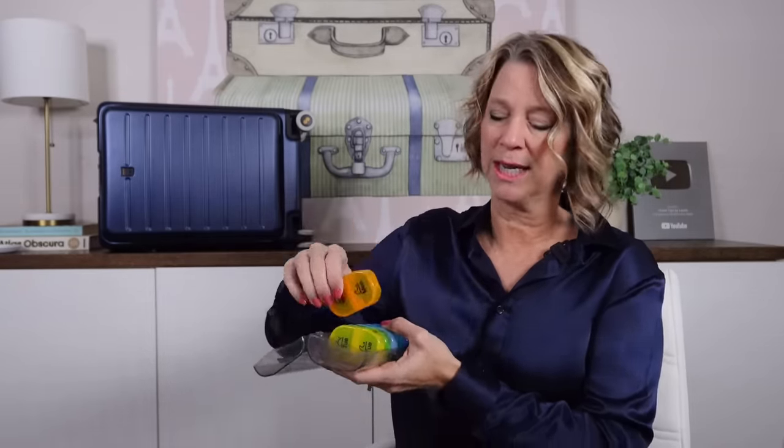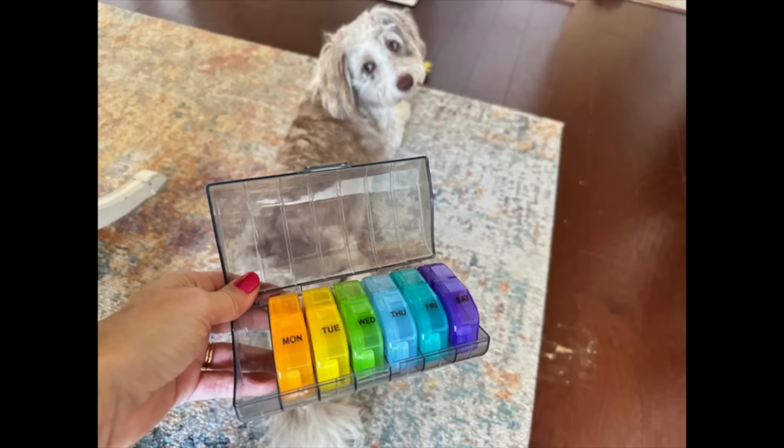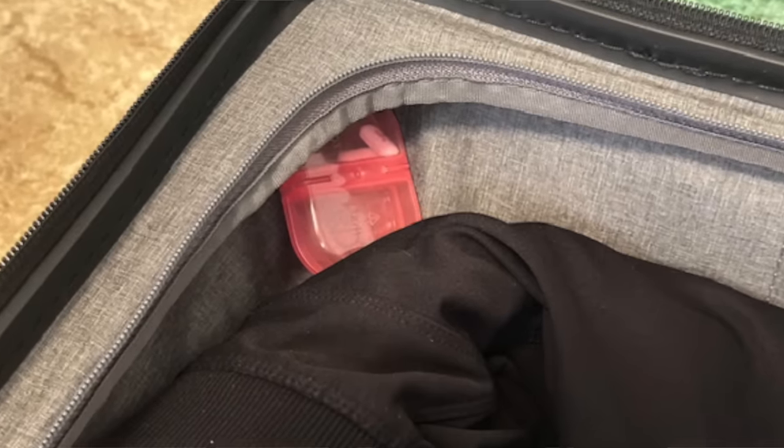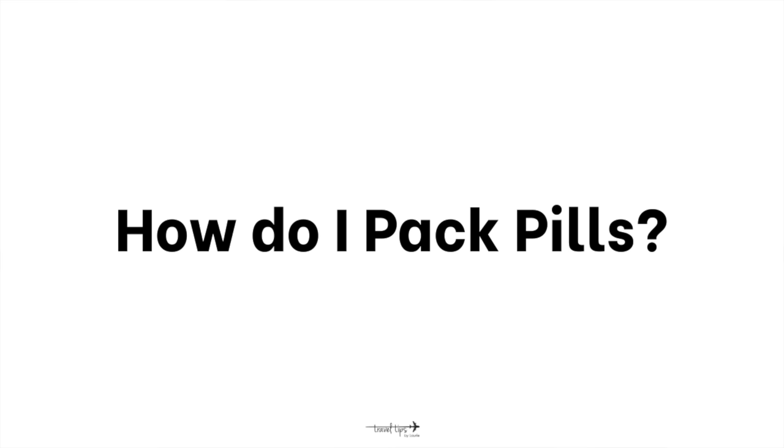One travel hack I thought of while looking for pill organizers: you do not have to pack all your pill organizer compartments in one big block that takes up space. Take those little containers out and pack them individually wherever there are holes of space in your bag.